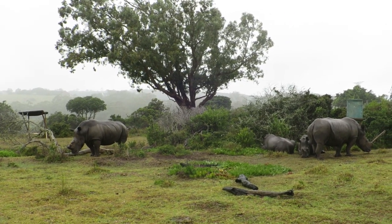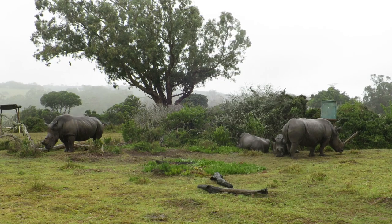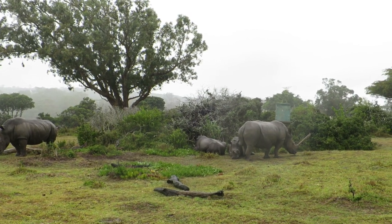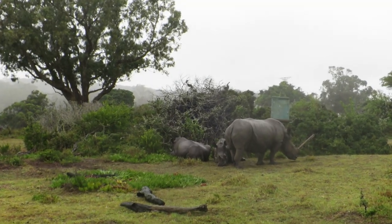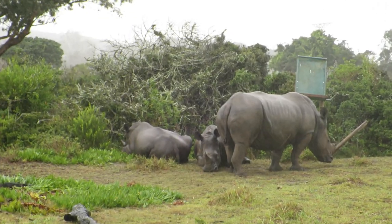The baby closest to the mother is Bonnie, and the one on the left is Tank. You can see the one giraffe eating to stand, even though the feeder is quite bent and destroyed.